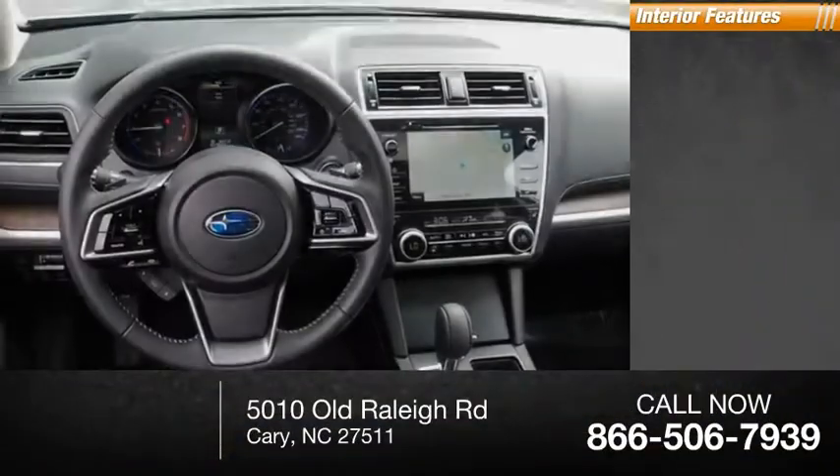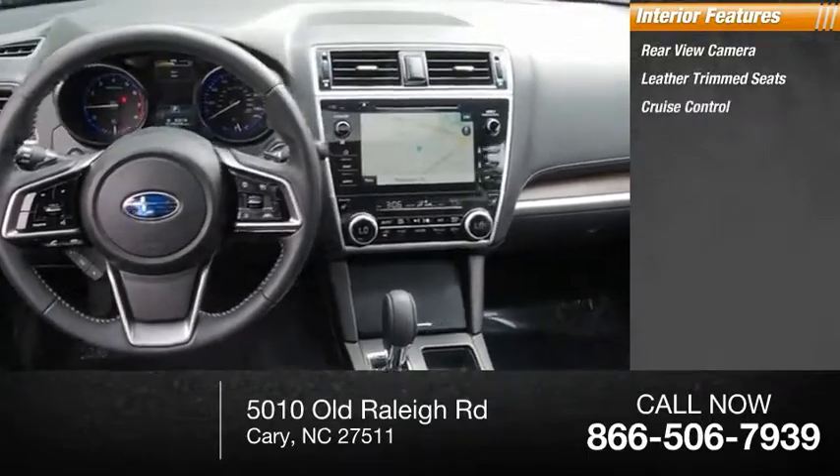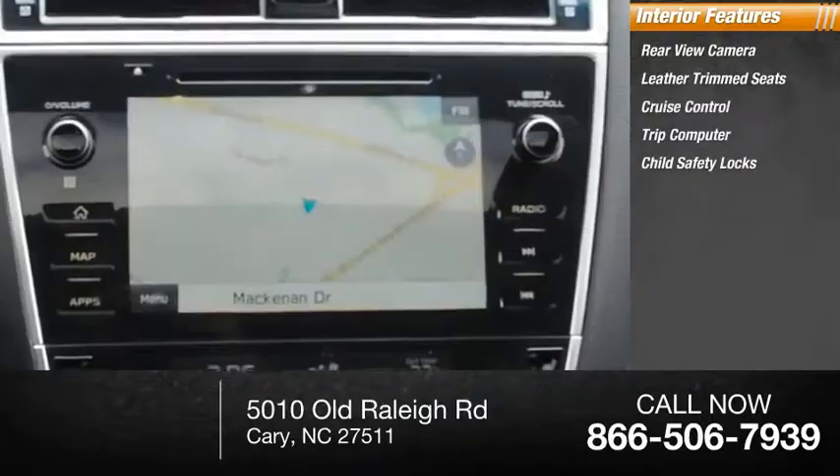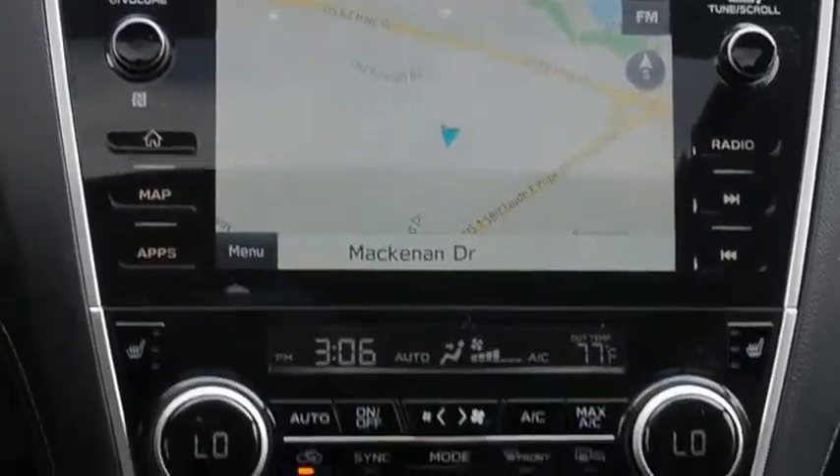Inside you'll find a rear view camera, leather trim seats, cruise control, trip computer, child safety locks, and overhead console. Your new ride is just a phone call away.